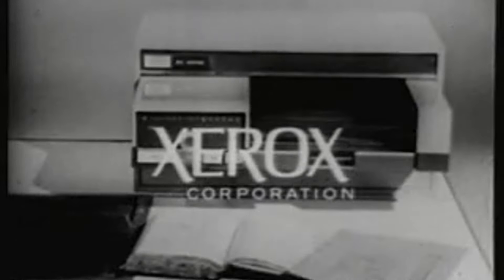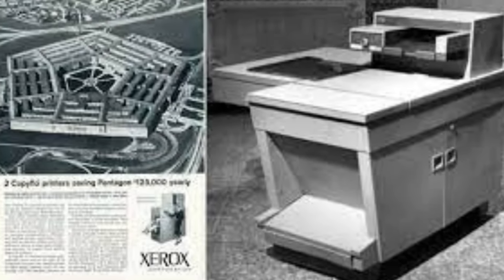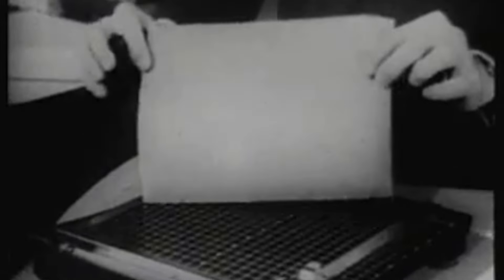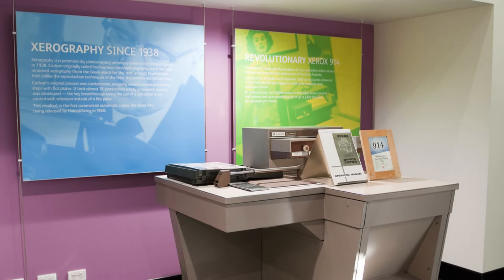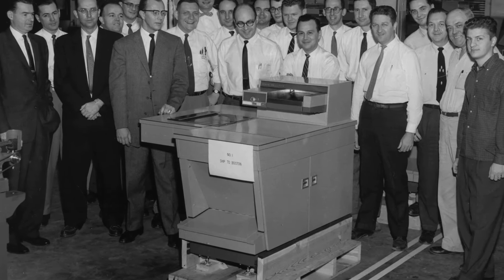It takes an extraordinary machine to make copies on ordinary paper — the Xerox 914. The Xerox 914 photocopier changed the office landscape in America during the 60s. It was the first successful commercial plain paper copier, and it revolutionized the way businesses handled documents. Introduced by the Haloid Company, later known as Xerox Corporation, the 914 could make copies quickly and efficiently, making carbon paper and mimeograph machines obsolete. The 914 used a process called Xerography and could produce seven copies per minute, handling up to 100,000 copies per month. This efficiency led to its rapid adoption in offices across America.